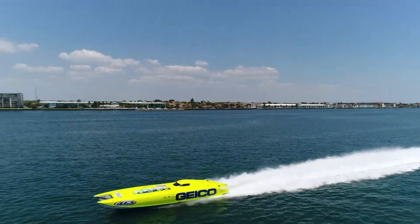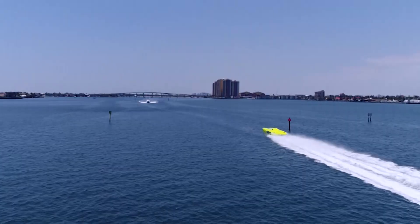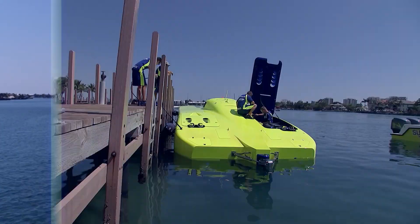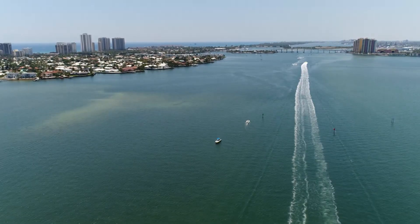Doing over 150 miles an hour in a 50-foot racing boat with 4,000 horsepower, traveling a football field a second, requires precise preparation as well as paying close attention to the weather.